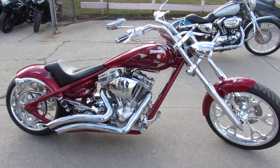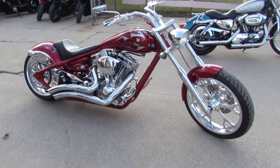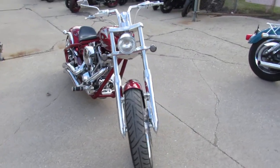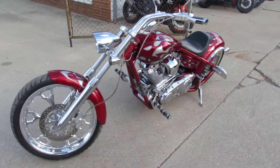Hey guys, it's Approval Power Sports and we got a badass bike here — it's a 2007 Big Dog Pit Bull. Got low miles, 5,659 miles, and this thing is perfect. Bring your magnifying glass, this thing is one sharp bike.